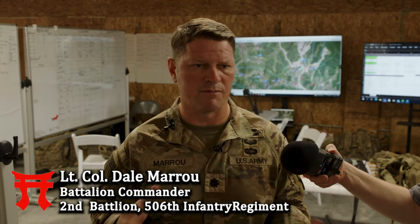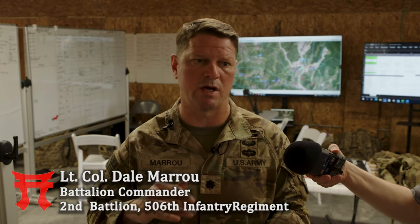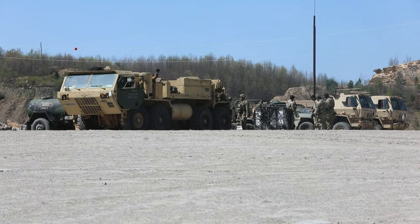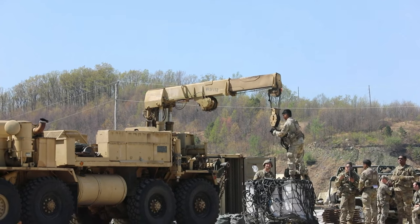I brought my mortar platoon, my scout platoon, and then a few other soldiers that are my UAS operators, my electronic warfare team — those guys. So it's a smaller group. I've got about 220 people here on the ground.